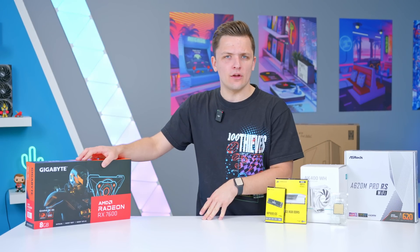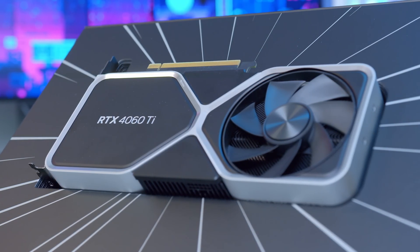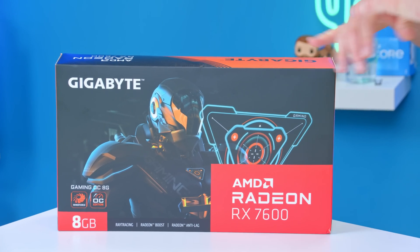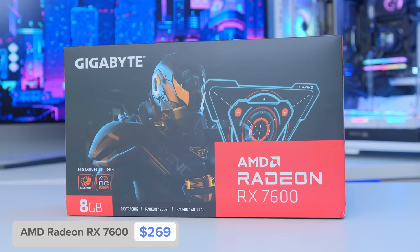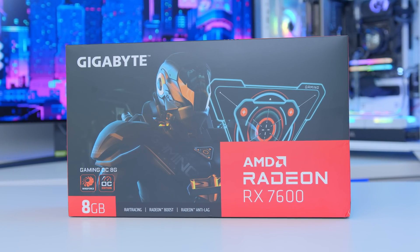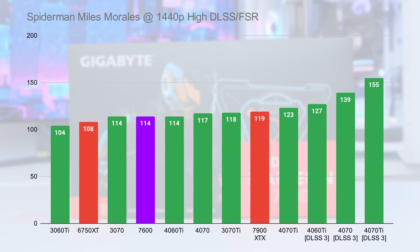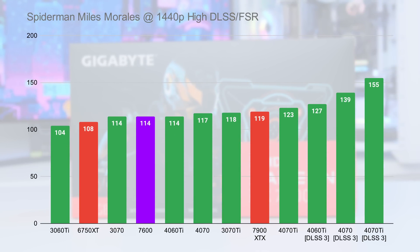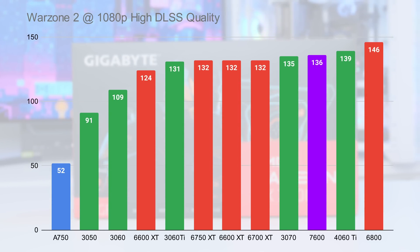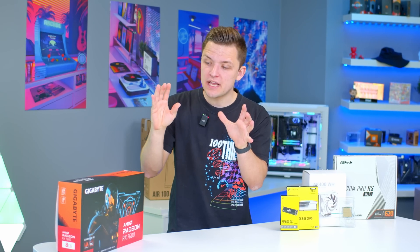Now let's touch briefly on the Radeon 7600. It's been a week of controversial GPU launches — NVIDIA's 4060 Ti seemingly failing before it had even loaded up any game newer than 2021, and the 7600, while suffering to some degree with the same VRAM issue, does so at a far lower price point, marking itself out as a very competitive 1080p GPU. The 7600 sits just below the 4060 Ti in a number of titles, despite costing $130 less at just $269 USD, and you get all the fancy next-gen features too.